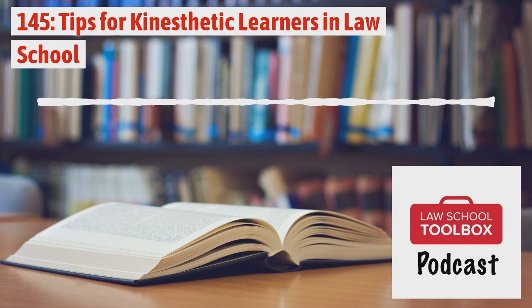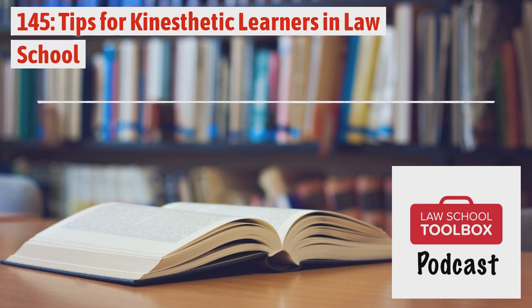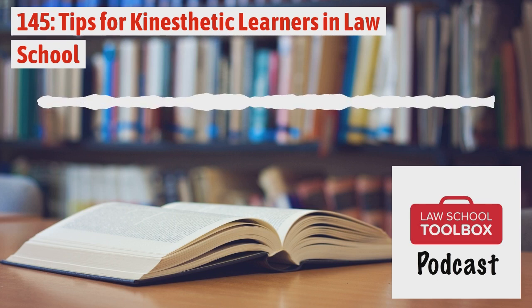Allison also runs the Girl's Guide to Law School. If you enjoy the show please leave a review or rating on your favorite listening app and if you have any questions don't hesitate to reach out to us. You can reach us via the contact form on LawSchoolToolbox.com and we'd love to hear from you. And with that let's get started.